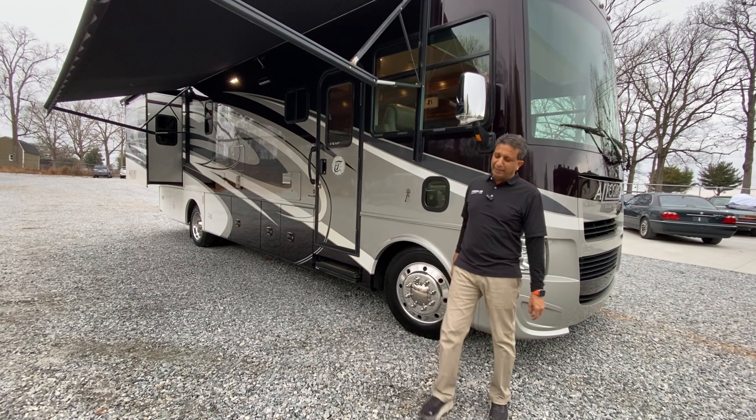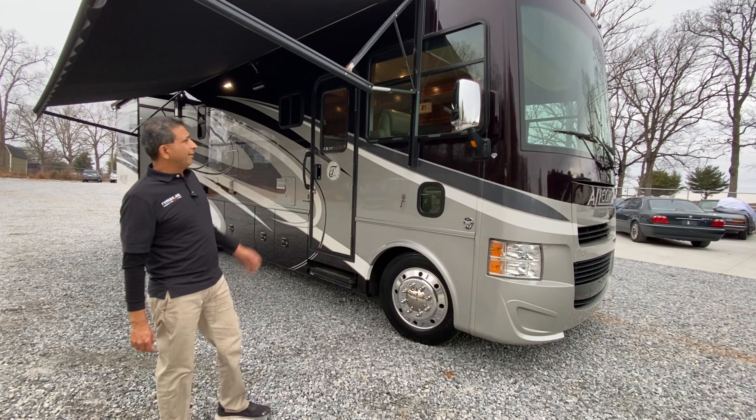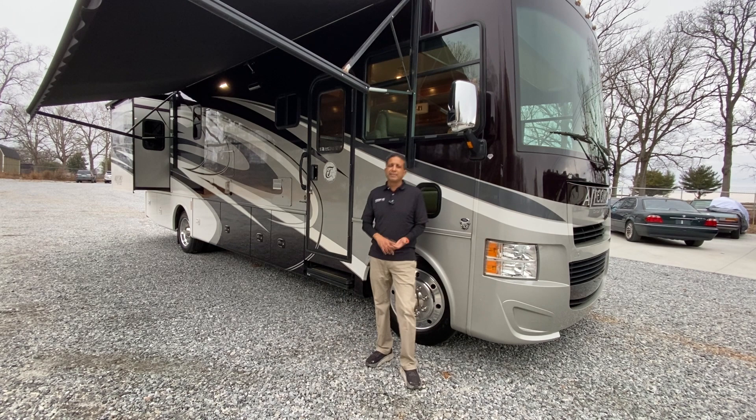Hello, welcome to the YouTube channel of RVMAXUS. My name is Sachin Shah. We are in Greenville, South Carolina. Here what I have is a gas coach, a 32-footer.